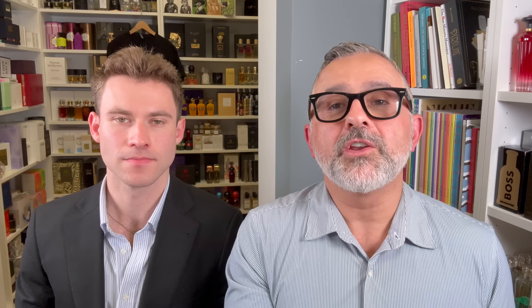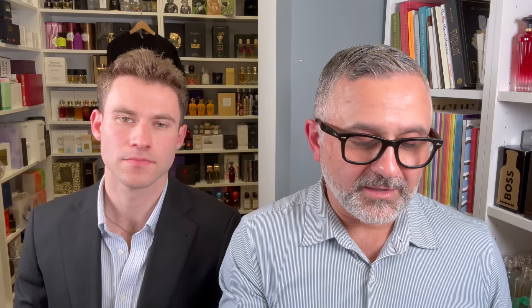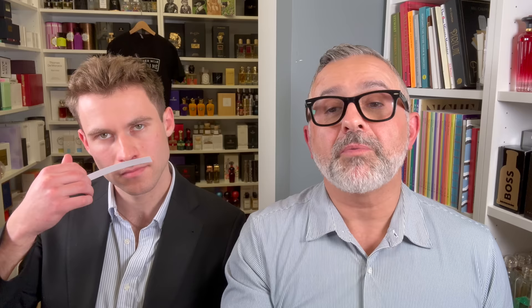Next up we've got Queen of the Sea. I was testing it out and I noticed that in the dry-down, when the marine parts disappear, it smells fantastic. But during the parts when the marine notes are pretty prominent, I don't really like it as much. Joe is not a fan of marine notes either — I don't take too much of a liking towards anything too aquatic or marine. But this one has notes of marine accord, Turkish and Moroccan rose, sweet lemons, pink grapefruit, geranium, magnolia, musk, neroli, pelargonium, precious woods, patchouli, and amber. Pelargonium is sort of like geranium — they come from the same family and are very aromatic and quite herbal smelling. This one sprays nicely, then the marine notes appear, which is not my favorite part, and then it dries down really nicely.